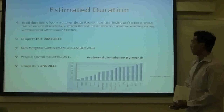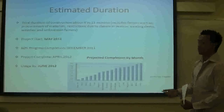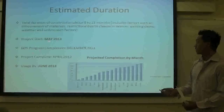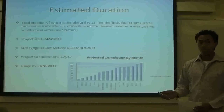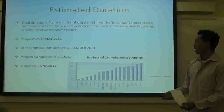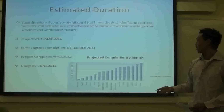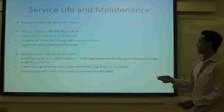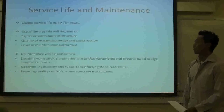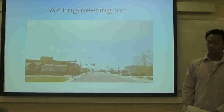For duration, we are looking at around 9 to 13 months for this project. That will include factors such as procurement of materials, restrictions during class sessions, existing demolition, weather, and unforeseen factors. We are looking to start the project around May 2011, have 60% completion by December 2011, and be completed structurally by April 2012, with inspection and final usage by June 2012. The service life is about 75 years and will depend on maintenance and performance factors. Thank you, this is Michael Lanzano, the construction engineer.